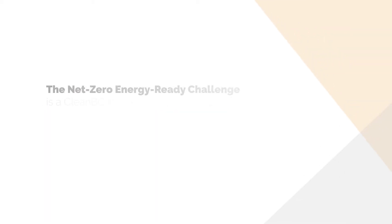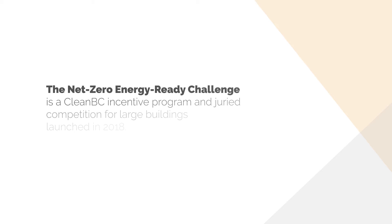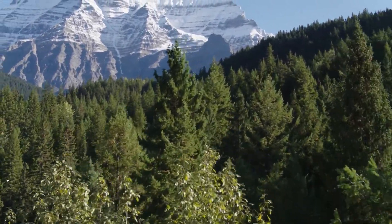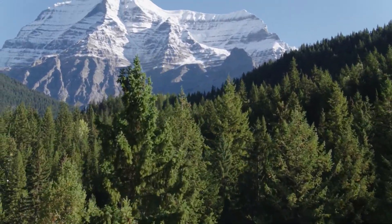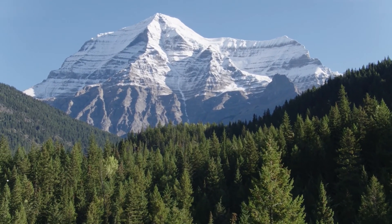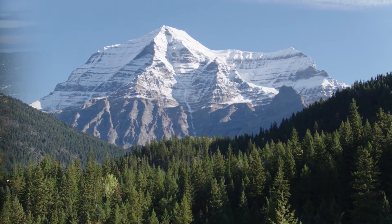The Net Zero Energy Ready Challenge is a Clean BC incentive program and juried competition for large buildings launched in 2018. It provides financial support for developments targeting net zero energy ready levels of performance, and aims to celebrate, promote, and learn from BC's most innovative and energy efficient projects.